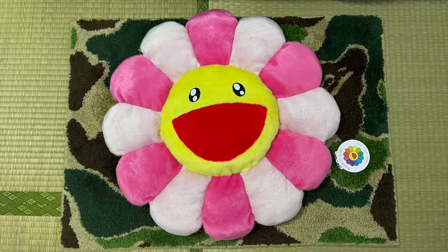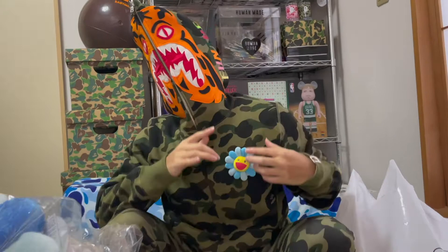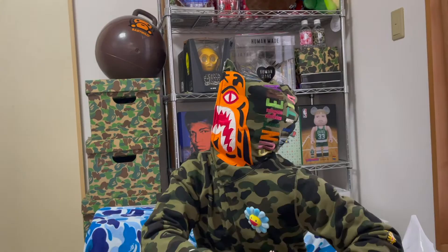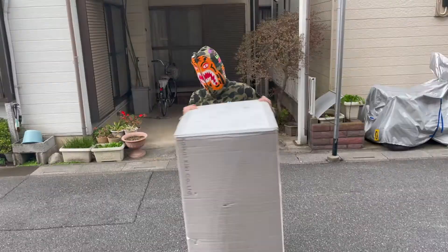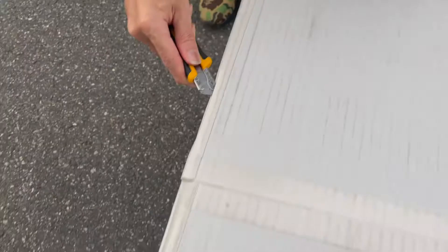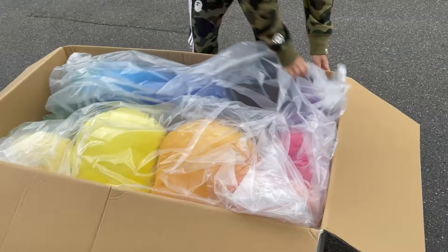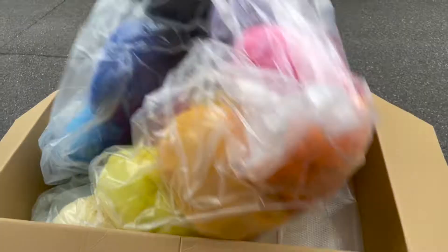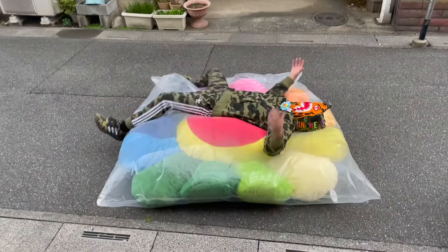They also come in this wearable pin size. This bad boy is big. Here we have the 2-meter size flower plush. Look how big this thing is — it's as big as me.